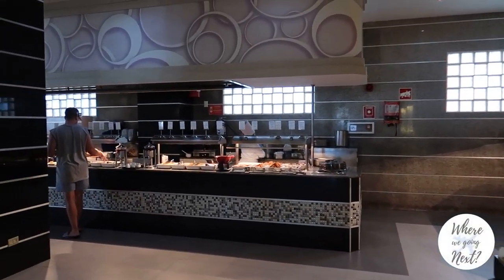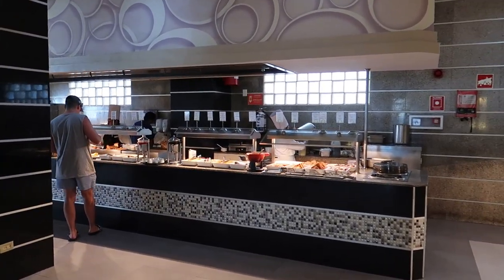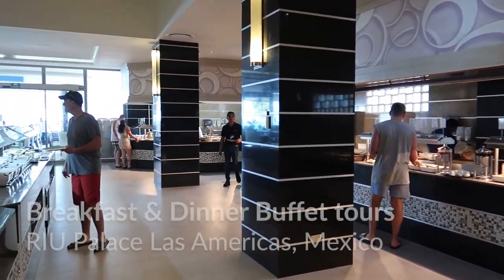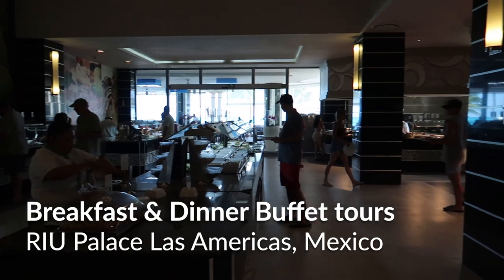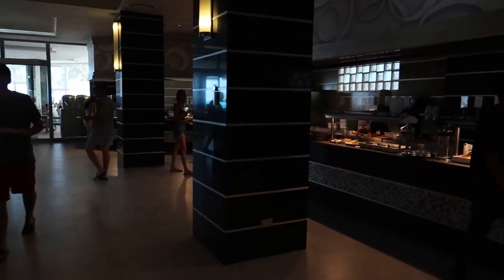Hey everybody, welcome back to our channel. Today we're continuing our resort tour series here, and we're stopped off at Rio Palace Las Americas. We're going to be looking at the food offerings here starting with the buffet at breakfast time.